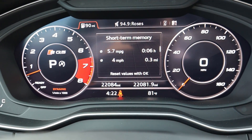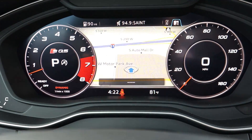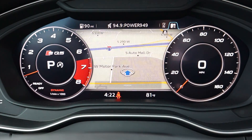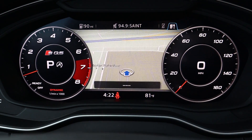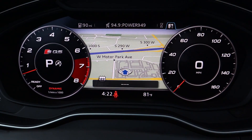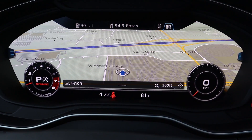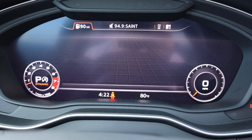Here are the gauges on the SQ5 — I really like them. On the left you've got RPMs, on the right you've got speed, and you can scroll through a couple of different menus. I like how you can pop the navigation up in the center of the gauge cluster. You can even zoom in and out on the navigation itself and change your view, making the navigation larger or smaller depending on what you want to see.